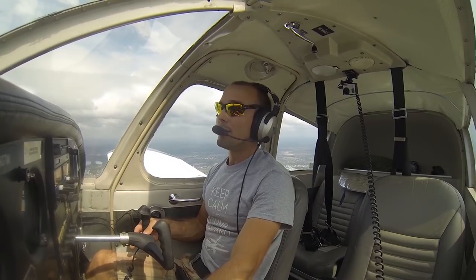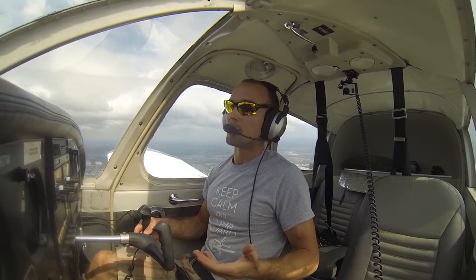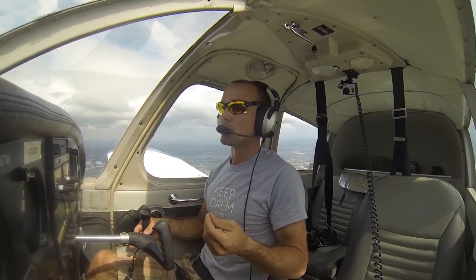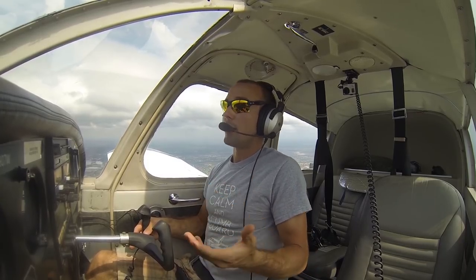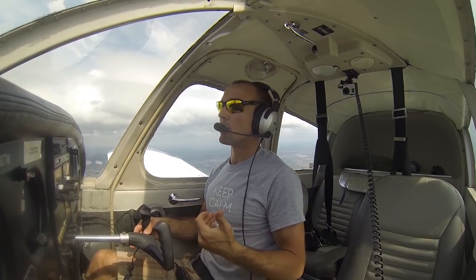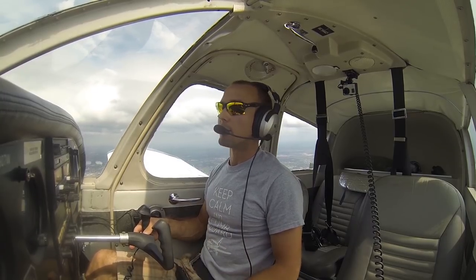It's possible that sometimes they hold you at 2,100 too long and you get too close to the airport still way too high to make a good landing. In that case, you can extend the downwind, or simply let the tower know you're too high — that you need to go around, or make a 360 to descend to a more normal altitude before lining up for the landing.